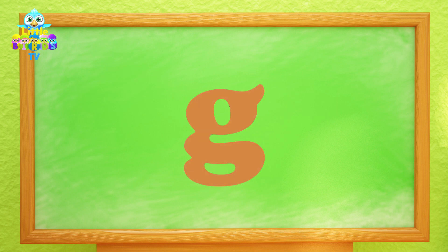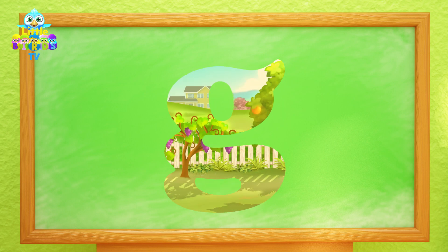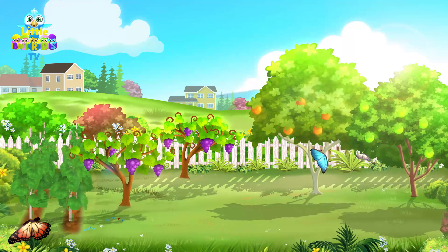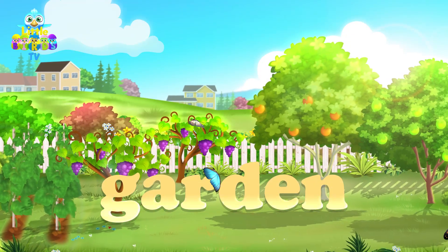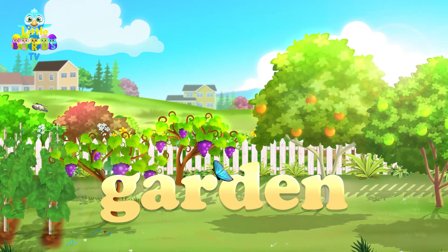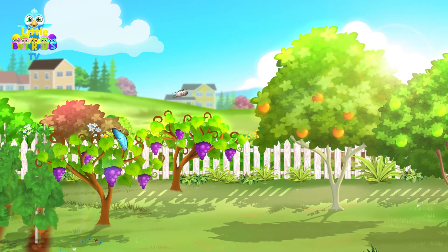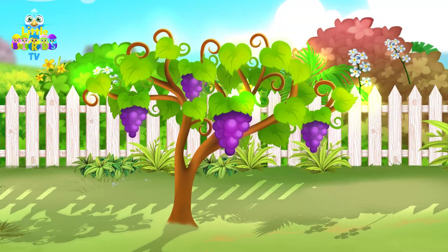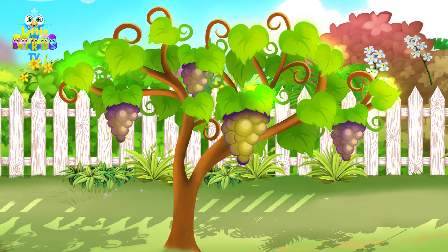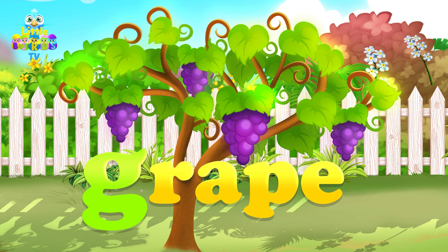The next letter is G. G is for garden. In the garden, there are many fruits. Here is a lovely bunch of grapes. Grape starts with the letter G.